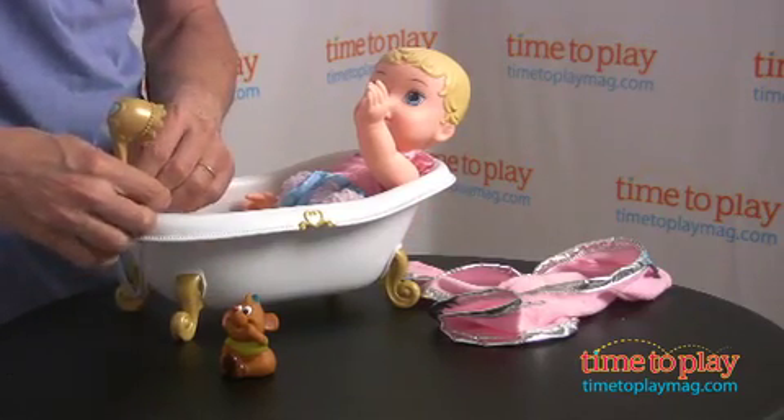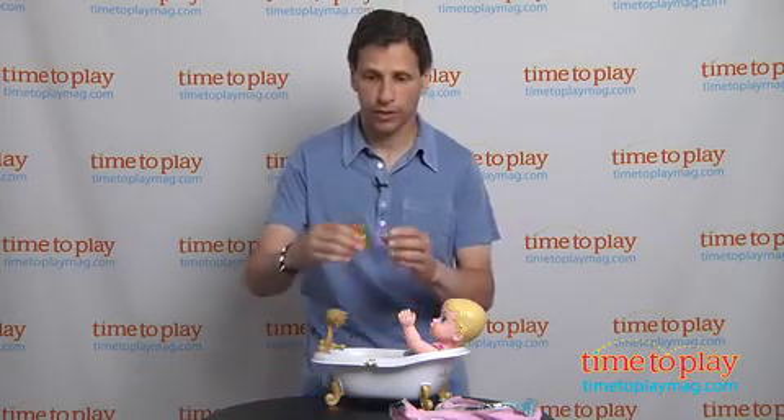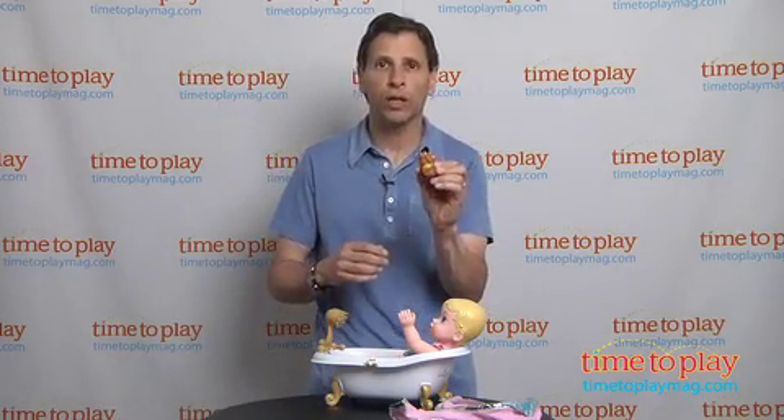You can make-believe turning the faucet and make-believe playing with the hose. But you do have one thing that squirts — it's Gus Gus! Gus Gus actually goes in the water, and you're able to squirt a little water.